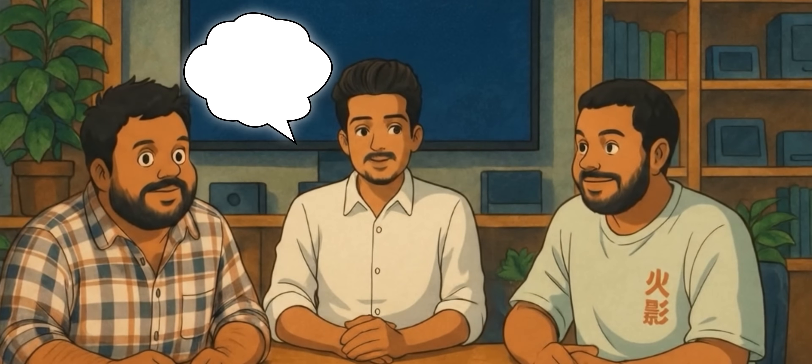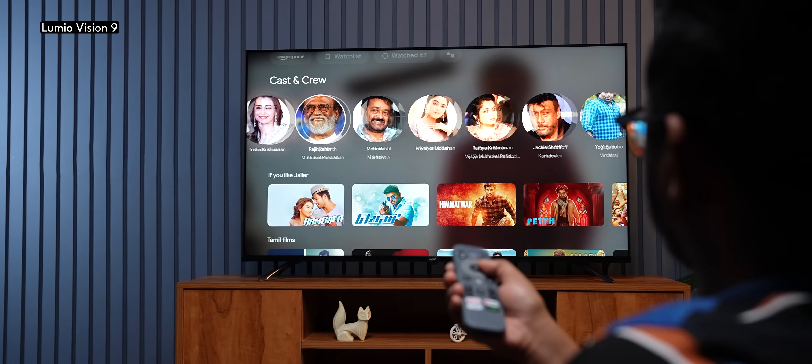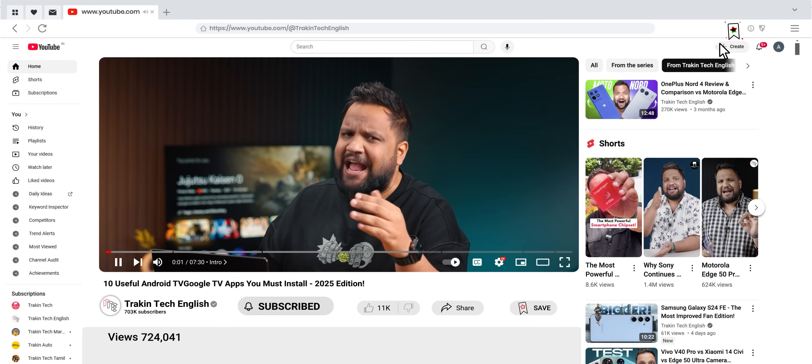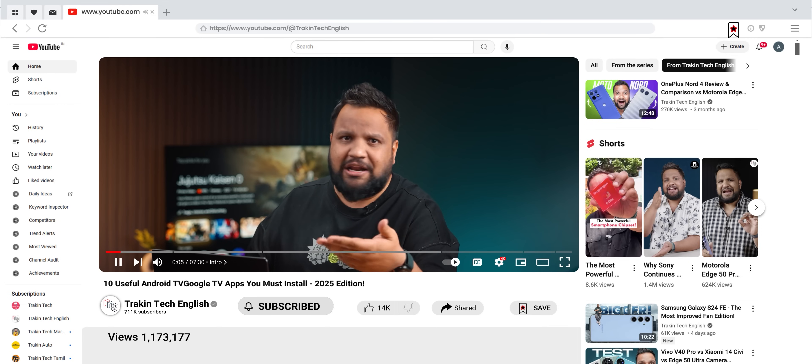So I thought, let me help you guys out and help myself while I'm doing that. The team has picked out a variety of apps that includes launchers, browsers, and even some free streaming apps. Trust me, if you have an Android TV at home, this video needs to be bookmarked and shared with all your family members and friends who use an Android TV.